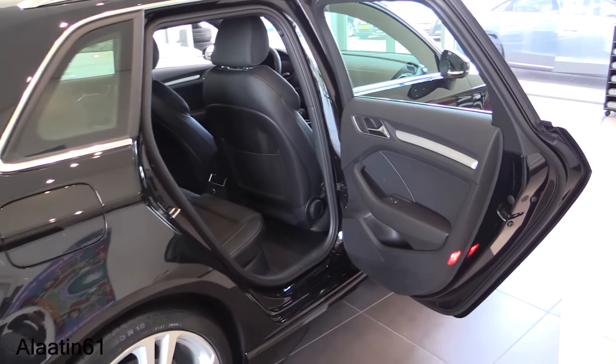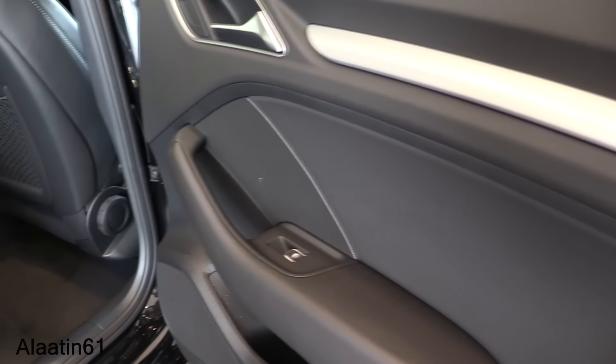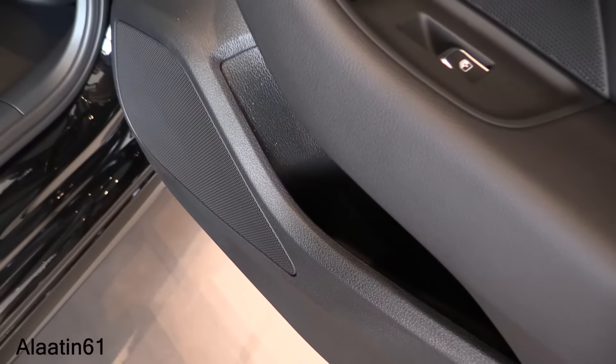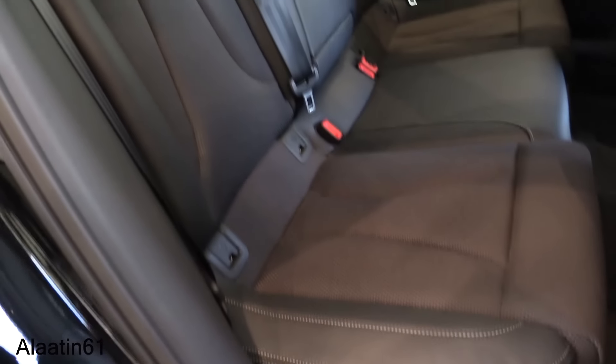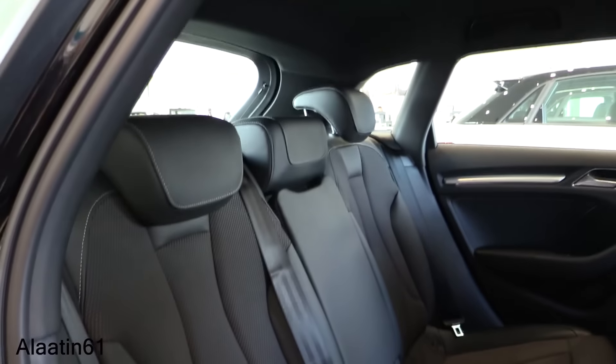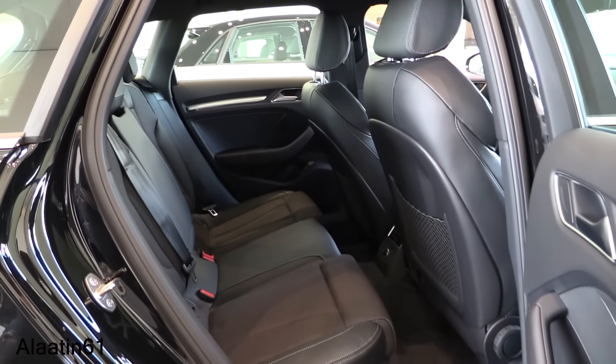As I said earlier, this one has the S-Line Sport Package, so you get the S-Line seats, storage areas, and different trim levels available. It has half leather seats, a dark headliner, and LED lights in the interior.